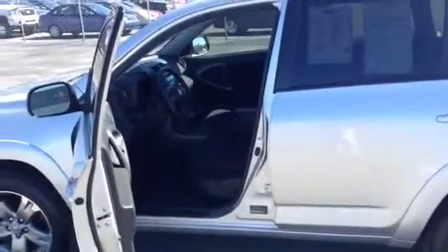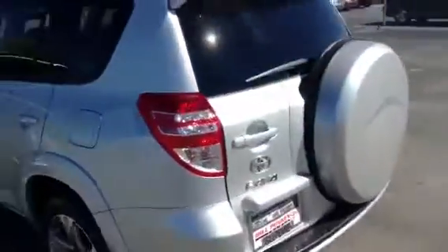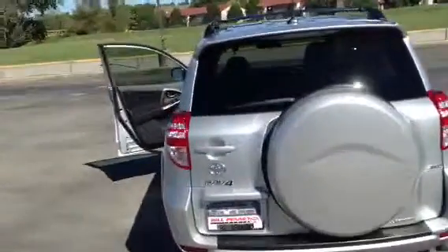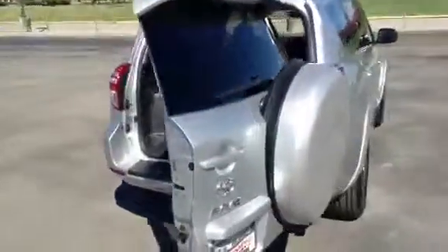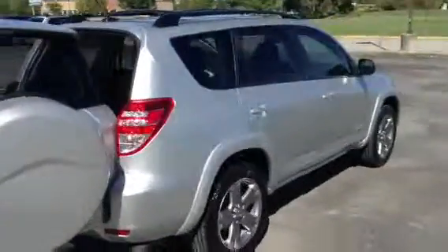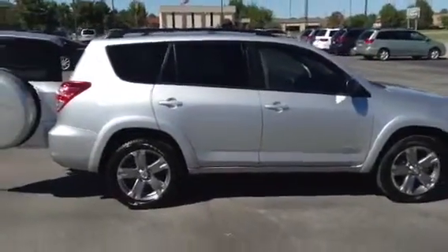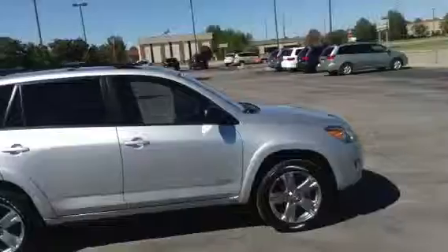It has a lot of storage in the back. The seat fits 5 comfortably, and this is a very beautiful vehicle.